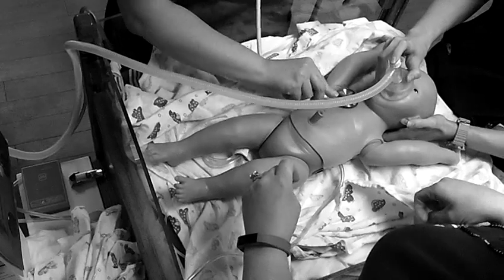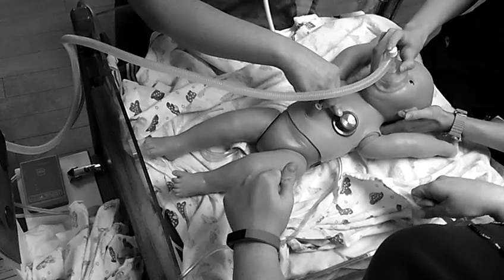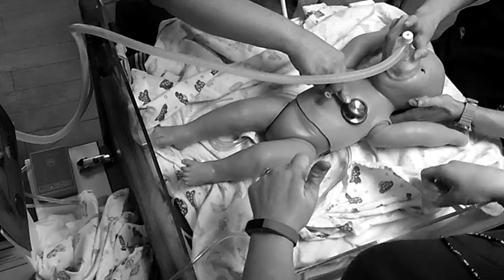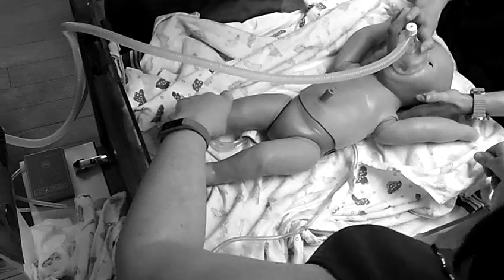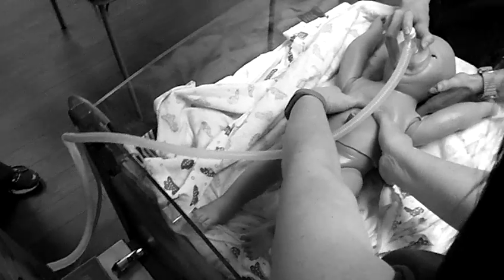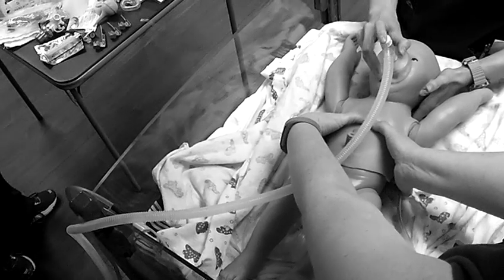Effective ventilation. Am I ventilating? You have chest rise. [Counting: 3, 2, 3...] The heart rate is 50. Okay, we need to start chest compressions. Aren't we supposed to do 30 seconds of effective ventilation? Hey, we need to start chest compressions. Are you sure?